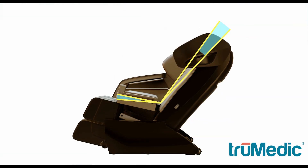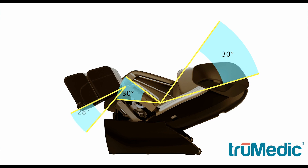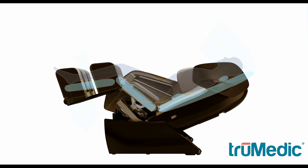For an even more enjoyable experience, the True Medic MC-2000 has a zero-gravity function that tilts the chair back, providing you with the calming feeling of weightlessness.